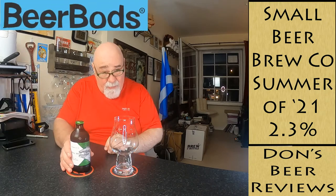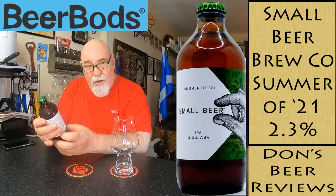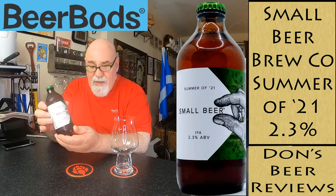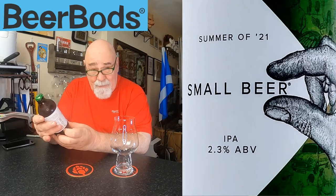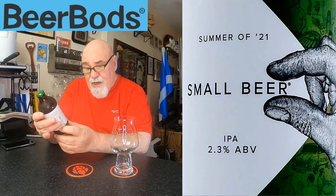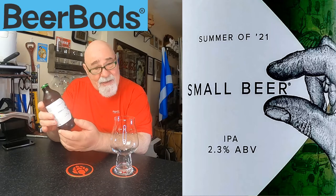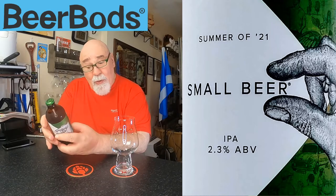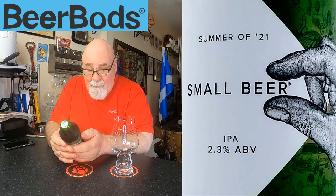Hello again, welcome back. Something slightly different tonight - this is from my Beer Bods box and it's called Summer of 21. It's from the Small Beer Company. It's an English-style IPA and it's 2.3% ABV - it's a table beer, a small beer. So it's a small beer IPA packed with all the characteristics you'd expect from a classic IPA.